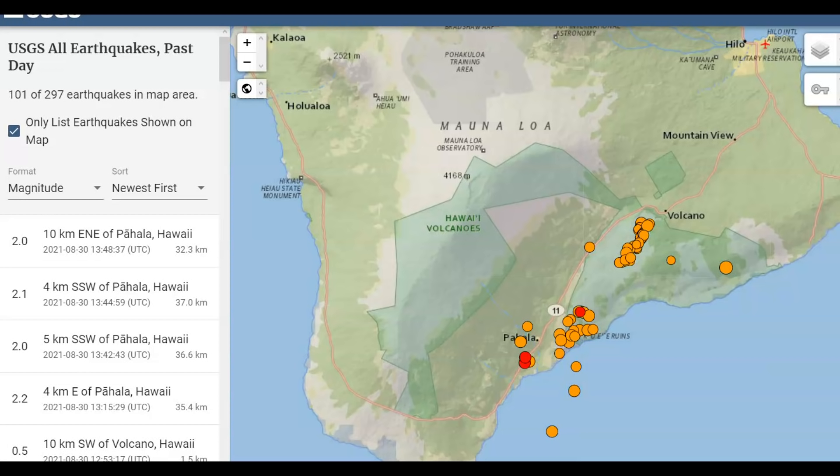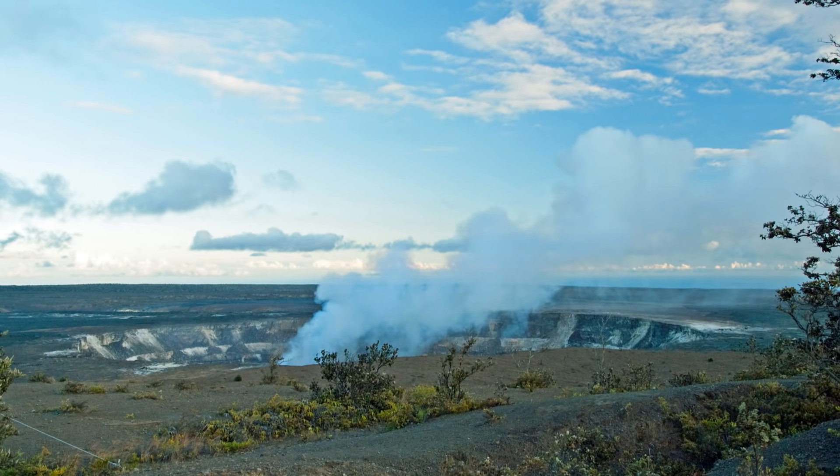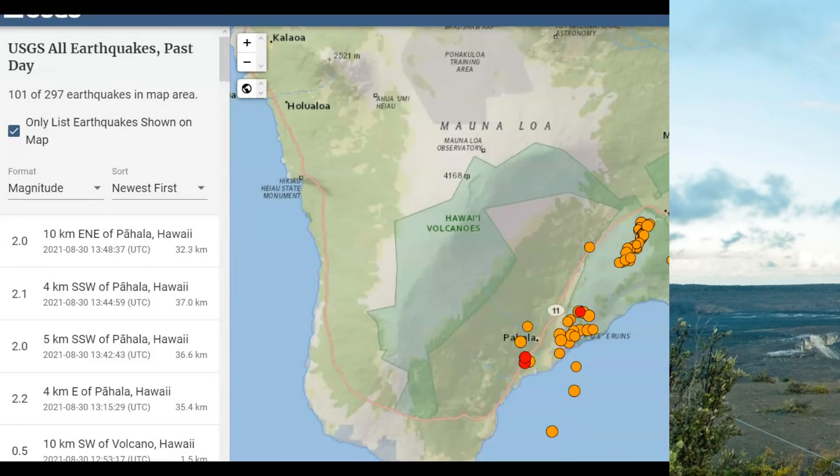One of my friends there says they take a walk up there by Kilauea every week, sometimes three times a week. I hope you're wearing some kind of mask face protection from the gases.